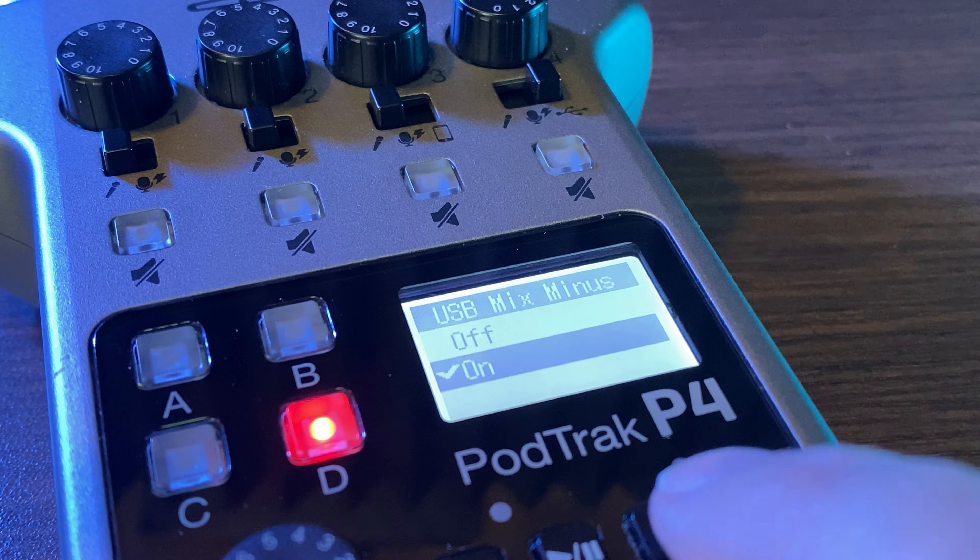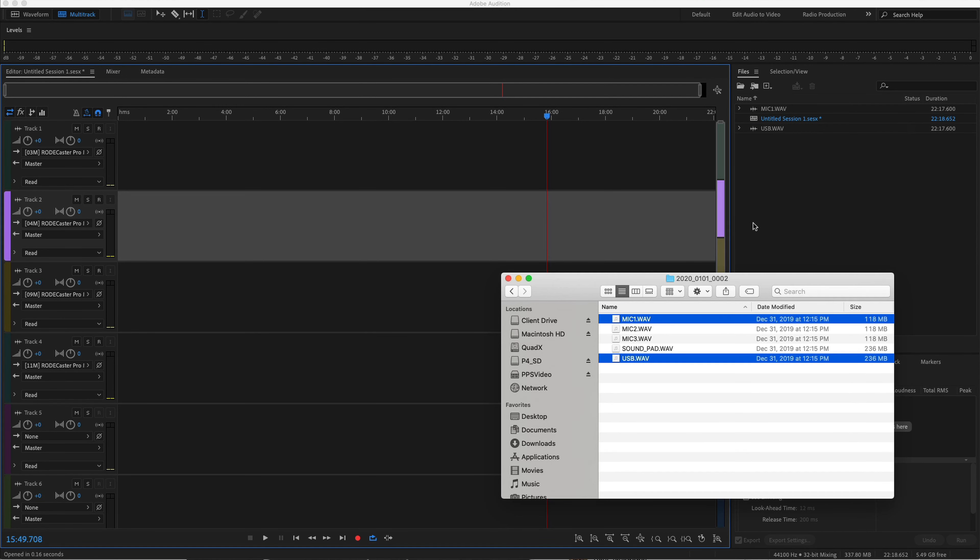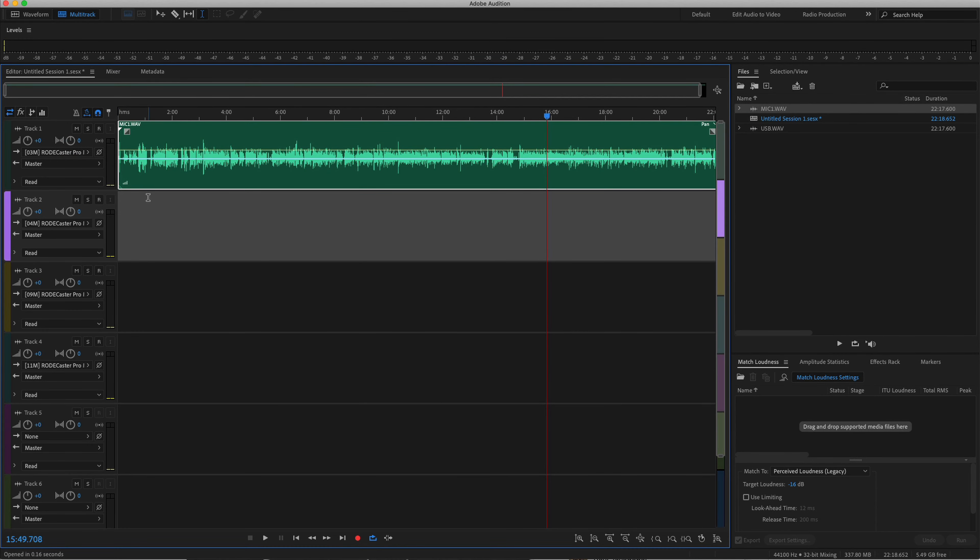Both devices have simple touch on/off mix minus. Both also support full multi-track recording, meaning each input is recorded to its own separate track, and they simultaneously record a stereo mix. Both devices are class compliant, so you can hook them up to Windows, Mac, iOS, or Android devices — plug and play, no need to download any software or drivers. Both devices pack in a whole lot of features with a lot of crossover between them.